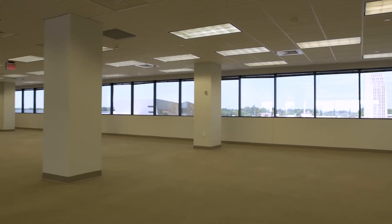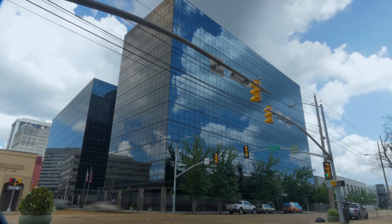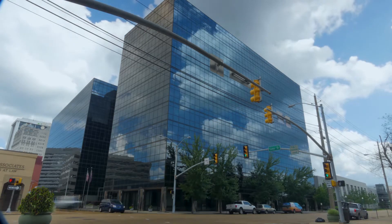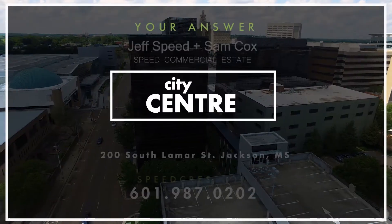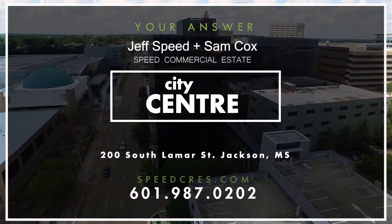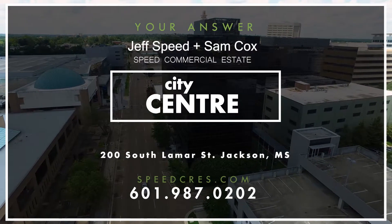When combining strong ownership, management, and maintenance with first-class office space, City Center becomes the answer for your company's needs for today and beyond. Give Speed Commercial Real Estate a call at 601-987-0202 for more information.